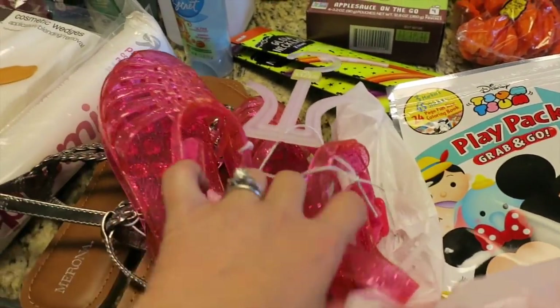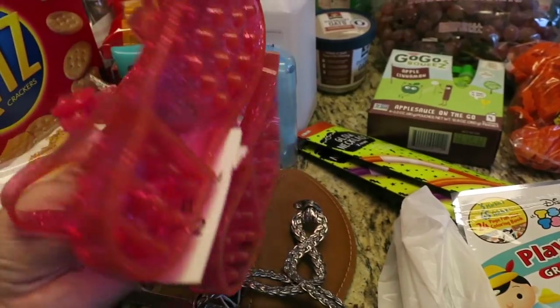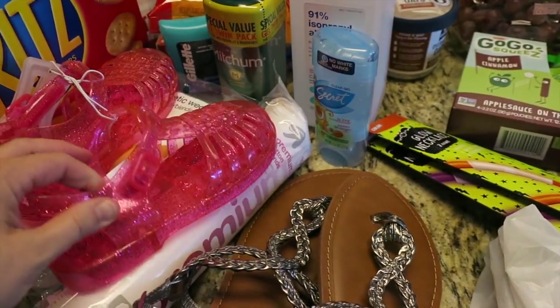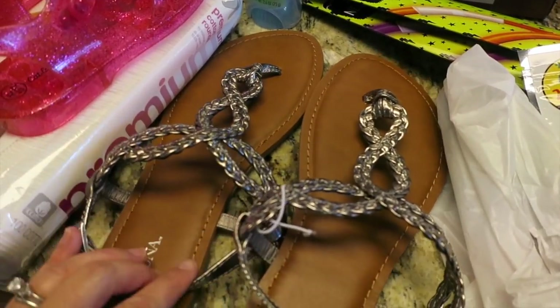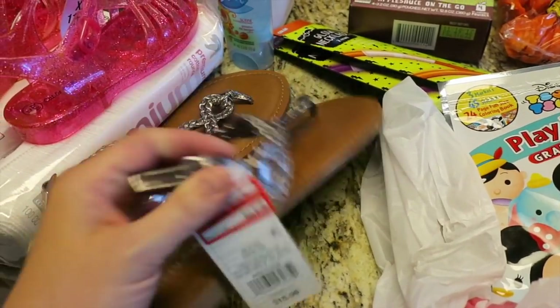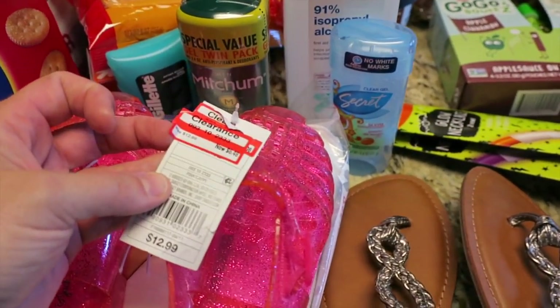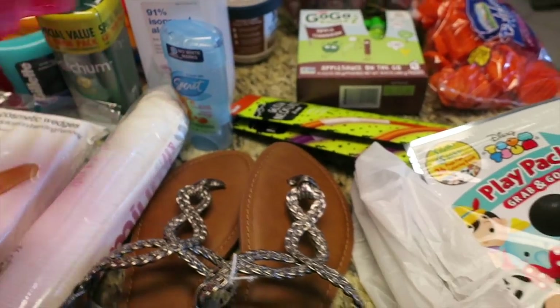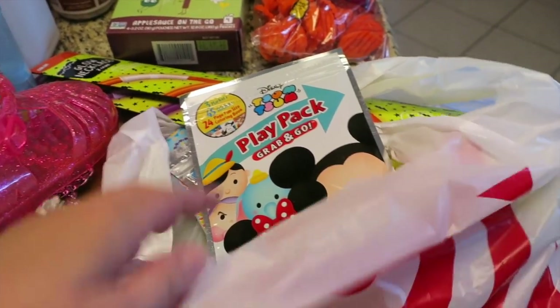These are the shoes I got for Natalie — I think she's gonna love them, they're super sparkly. Honestly it's so hot down here they're practically year-round shoes. For myself I got these woven pewter ones, right up my alley. These were only $7.98 on clearance and Natalie's were $6.48, so pretty good prices.